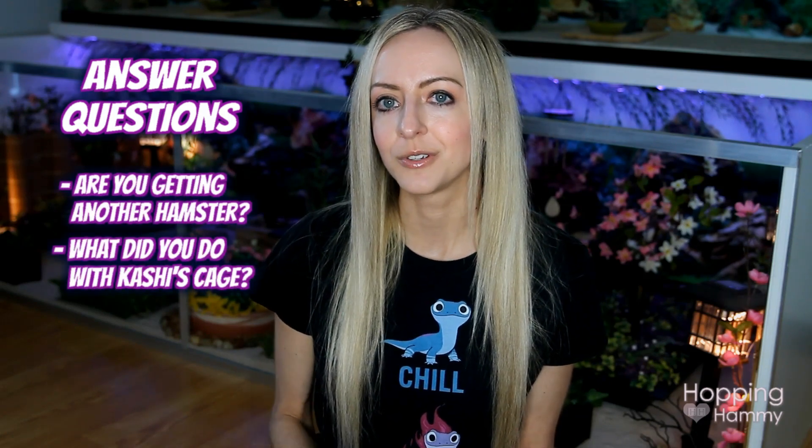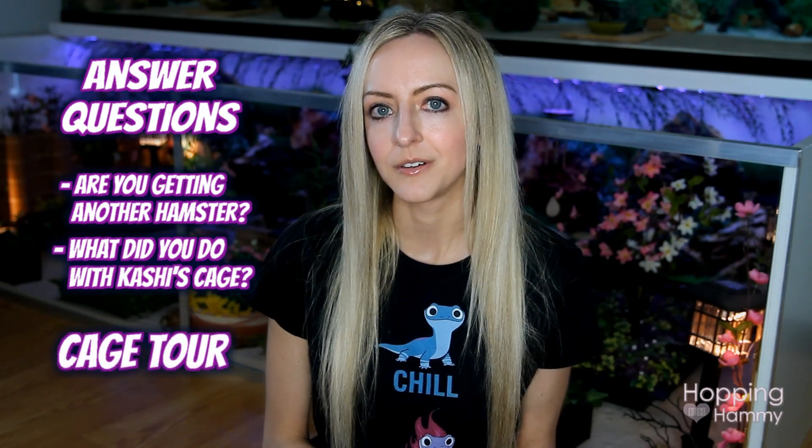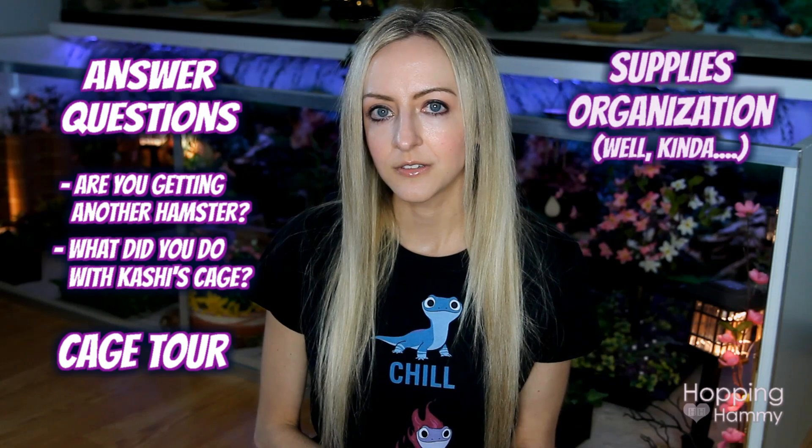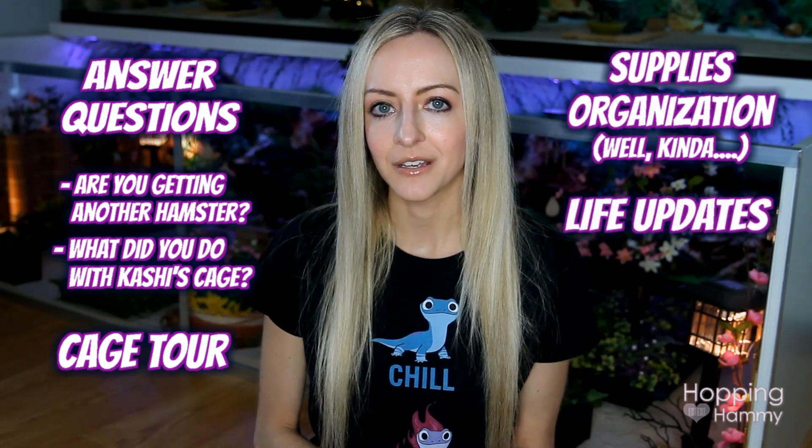So I wanted to make a nice long video for you guys today to watch, to answer some questions that you had about different topics on Instagram. Like, am I getting another hamster? What did I do with Cashy's cage? Which you can kind of see behind me. I'm going to show you a tour of that first of all, and then maybe show you some supplies organization that I have worked on the past few weeks.